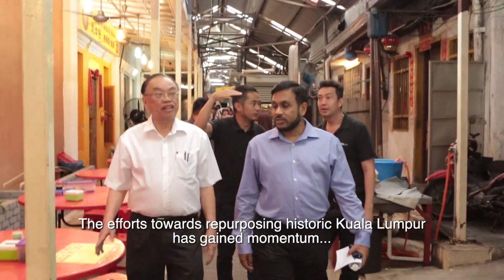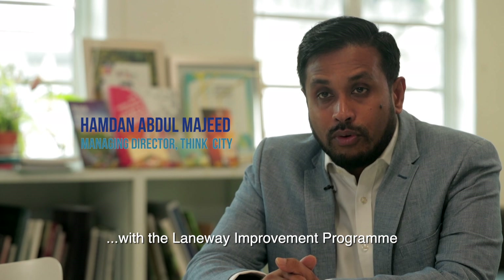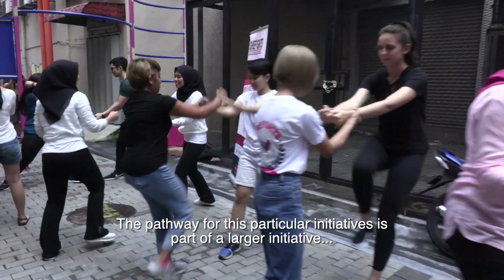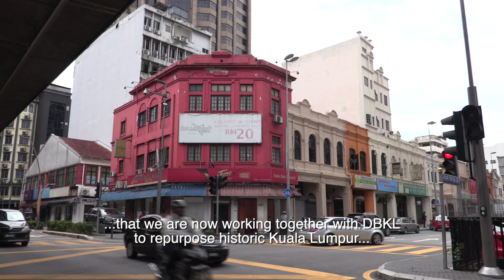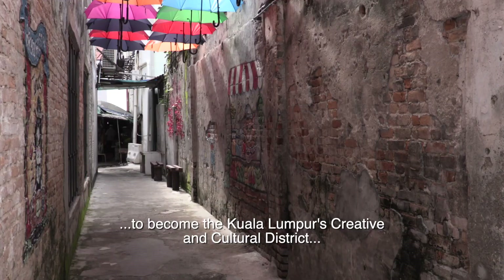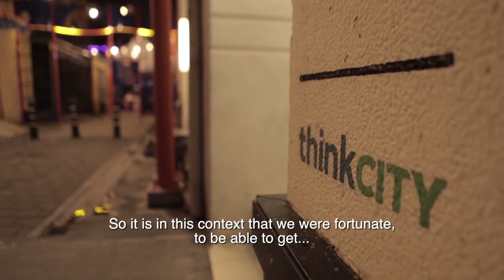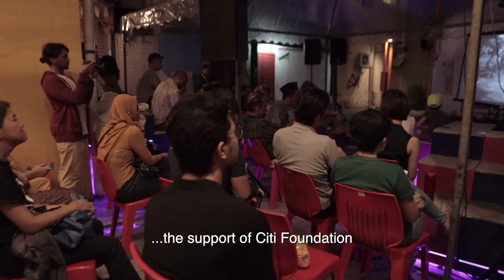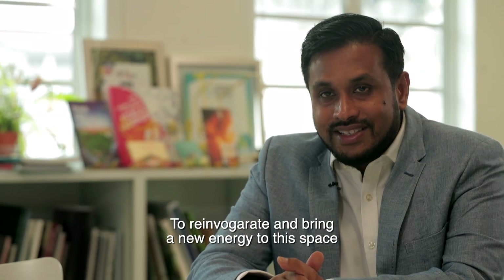The effort towards repurposing historic Kuala Lumpur has gained momentum with the laneway improvement programme. This particular initiative is part of a larger effort working together with DBKL to repurpose historic Kuala Lumpur into the city's creative and cultural district. We were fortunate to get the support of City Foundation to reinvigorate and bring new energy to this space.